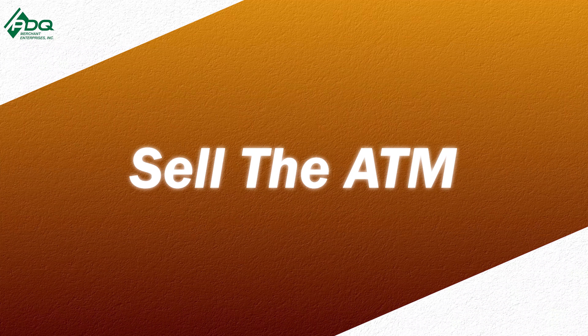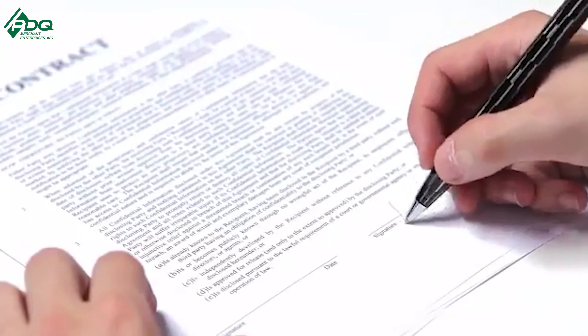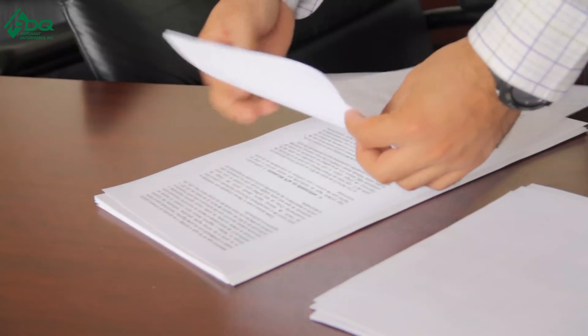Point number five: you sell the ATM to the location owner and write yourself a service contract — something anywhere from $10 to a dollar per transaction. You have a separate placement or processing agreement for them to sign, and then a separate service agreement. We cover that service agreement in our ATM A to Z course. For X amount per transaction, even though it's their ATM, you provide service — and I throw in paper with that too.